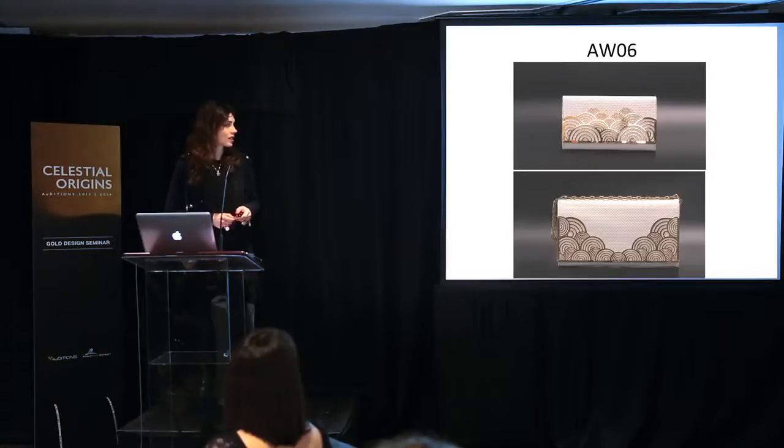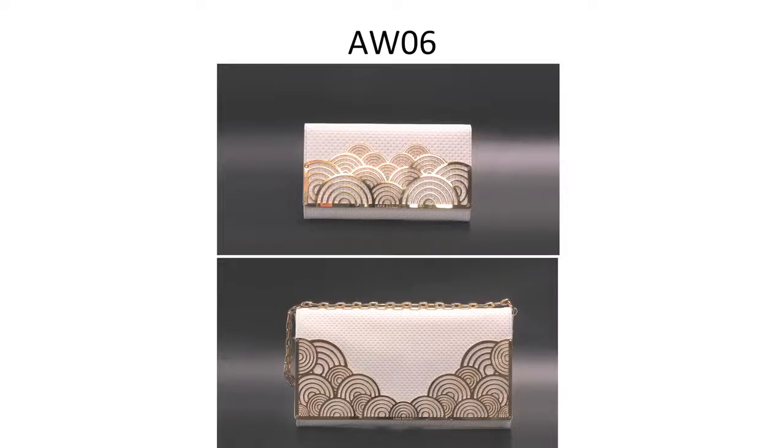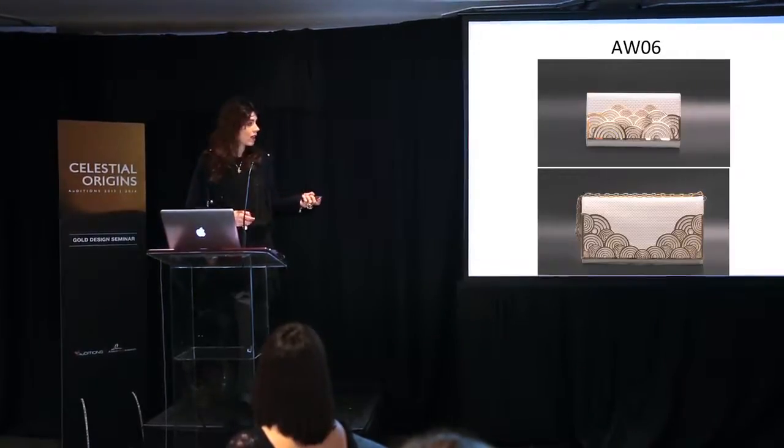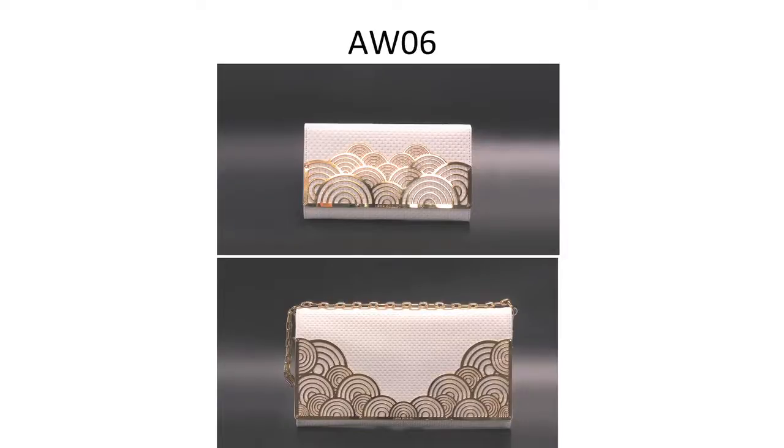We did bags with chain and clutches using the same motifs as on the jewellery. Then I started making purses and bags with different plates that didn't necessarily relate to the jewellery, because by that time the technique had become known as something I was known for — bags with plates. The high street tried to copy it a lot, but fortunately these plates are very expensive to make, so they couldn't get the price down.